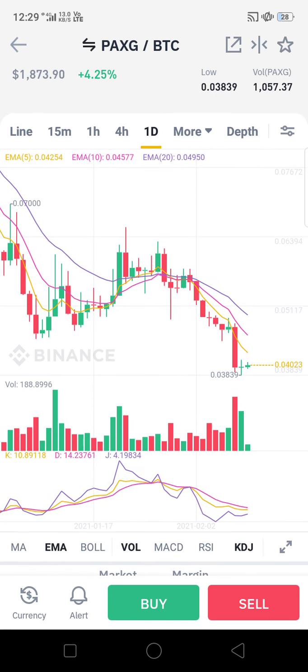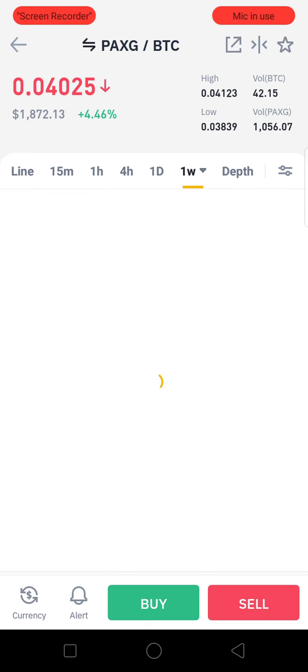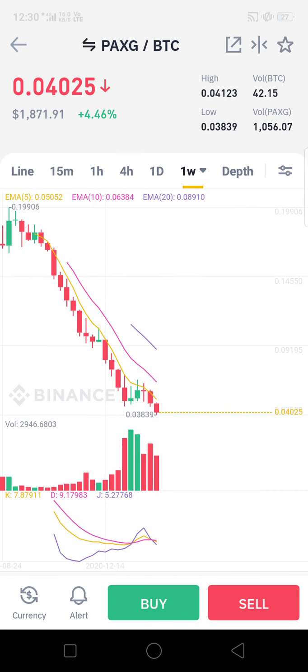With a target of 0.045, this is what we suggest for intraday. Now let's go with the weekly chart. This is a weekly chart, and for the long-term scenario, it is in free fall.